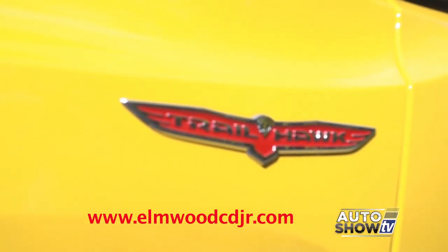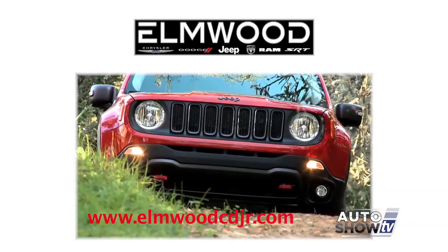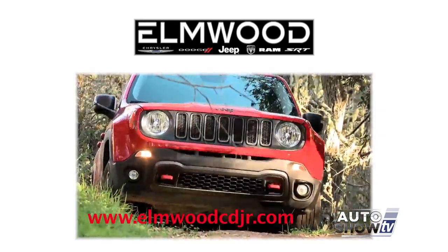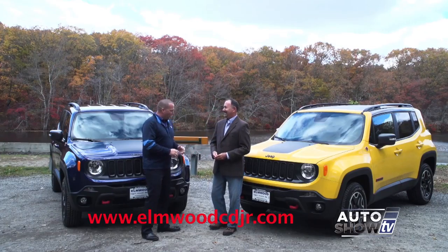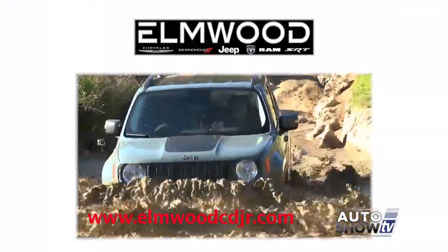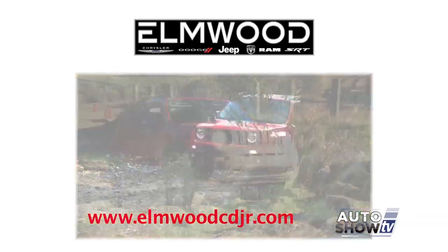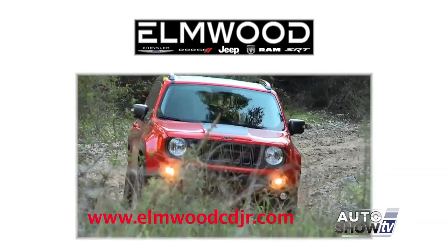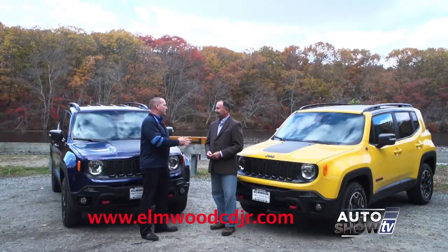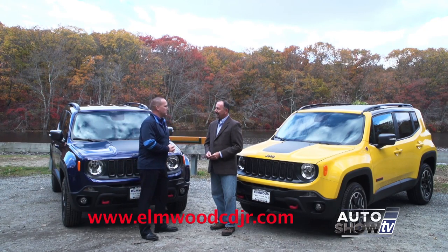Now here we have the Trailhawk. The Trailhawk model is the only Renegade that is designated with the trail-rated badge, and that's five different categories of severe off-road testing that the Jeep engineers put it through. It's not just a logo — not a logo at all. From water fording to ground clearance, front departure, articulation — there are several different tests that it has to pass. This is a tough category with a lot of critics, but the Jeep Renegade passes every test.